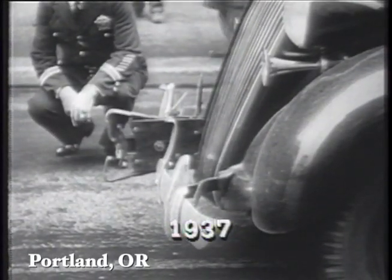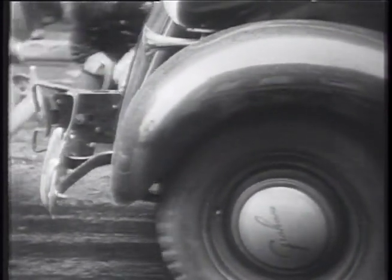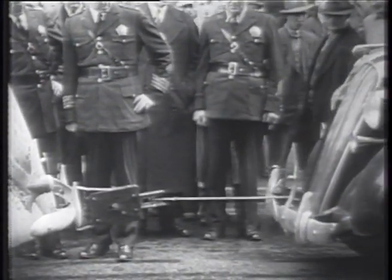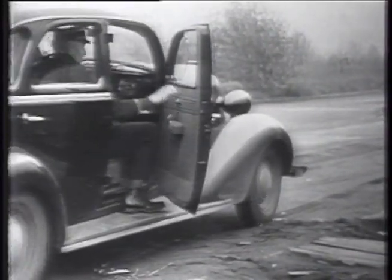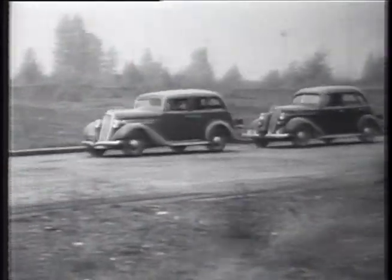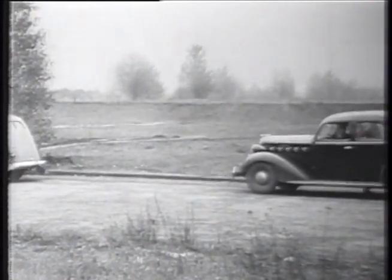Thought you could get away with it, huh? Here's a gadget that may give the police the edge and you a ticket. It's a new invention being demonstrated by J.W. Thompson in Portland, Oregon. The police car only has to catch up with the speeding vehicle and latch on to his bumper with a specially designed hook. Then he just stops and waits for the hook to do its trick. The long arm of the law is even longer now.